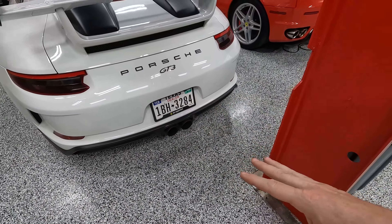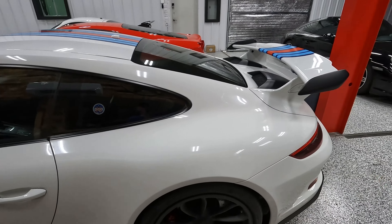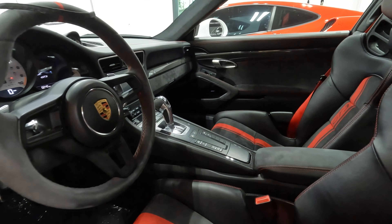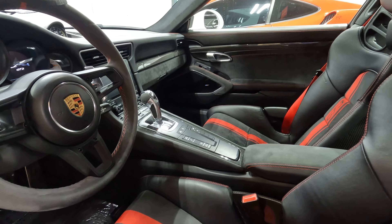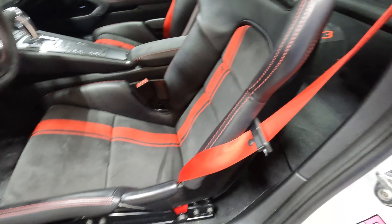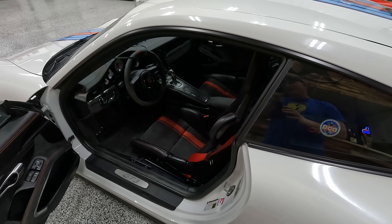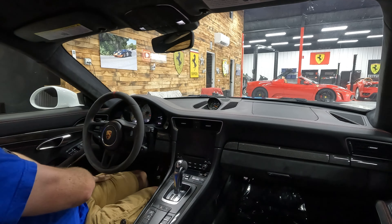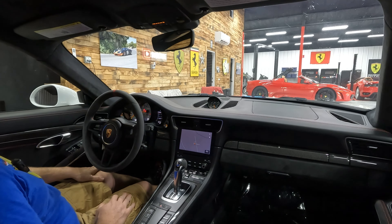We do have an IPE aftermarket exhaust and it sounds absolutely insane — super loud, lots of pops and bangs. In the interior we've got the Porsche carbon bucket seats and the PDK transmission. I know that's going to be the sticking point for some of you, but if you're ever planning on tracking a car, that's the transmission you want. 14,331 miles as of this moment, but we're going to add a couple more on this drive. Everything about it is in excellent shape — there are really no flaws to show you. It's in beautiful condition.